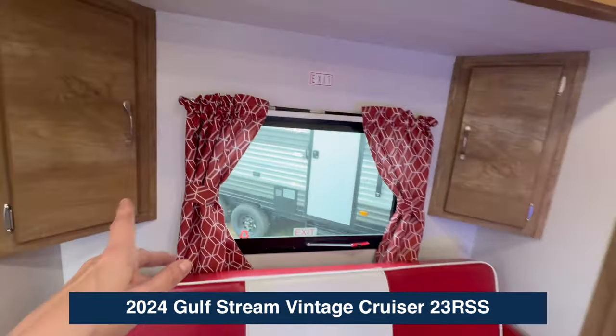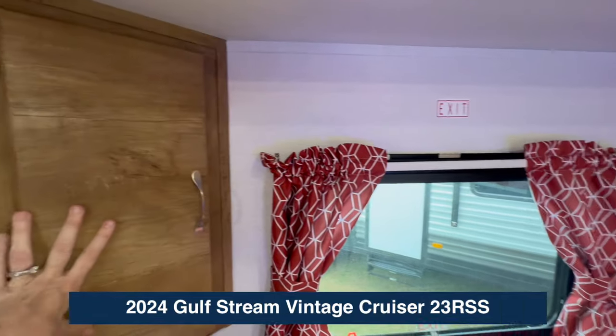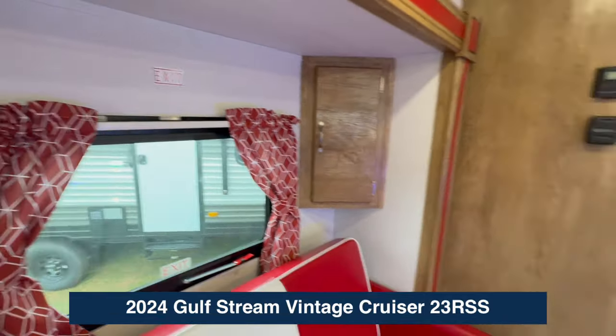White center, still thoughtful storage — look at this on each side, a little nook. Exit safety windows.